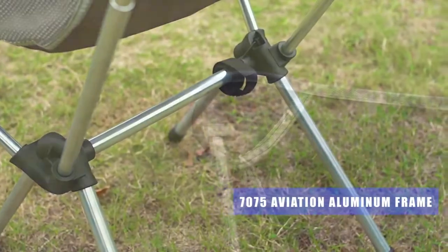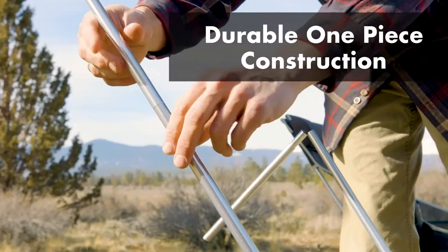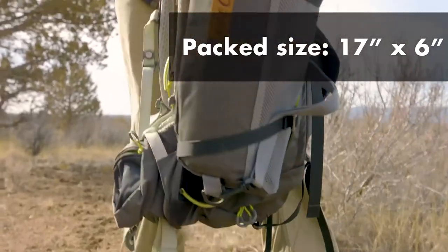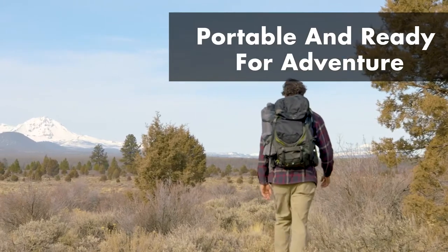The Nisee Ultralight High Back Folding Camping Chair weighs only 3.3 pounds and comfortably holds up to 250 pounds. If you are looking for a portable lightweight chair for adventures or any outdoor activities, you can't go wrong with the Nisee Ultralight High Back Folding Camping Chair. As you may have figured out by now, this one is a perfect fit.